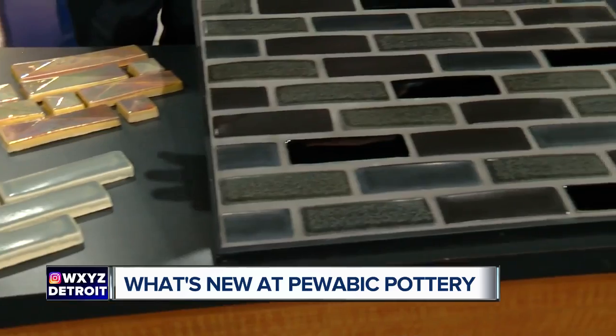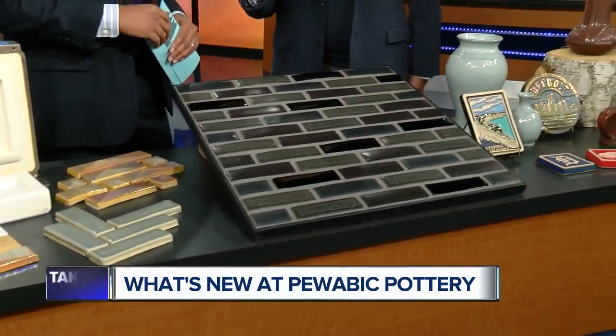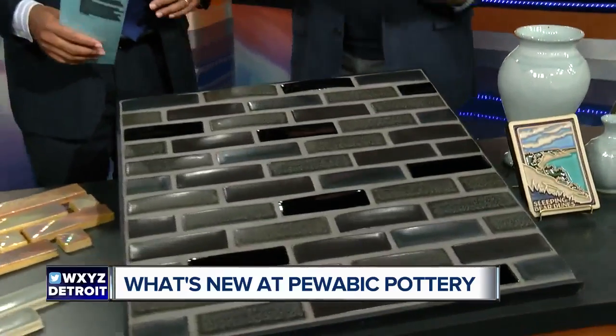We've got our 2x6 in smoke and then in Woodward blend on sale just through the end of this month — 15% off. So it's a great time to come on down, take a look, and you can order the 2x6 subway tile for any project you have at home. Do you need anything special? Just show up. These 2x6s you would just order and we would custom make them.